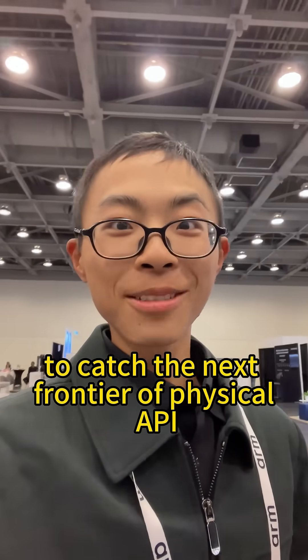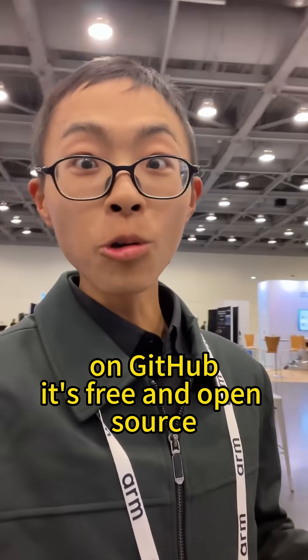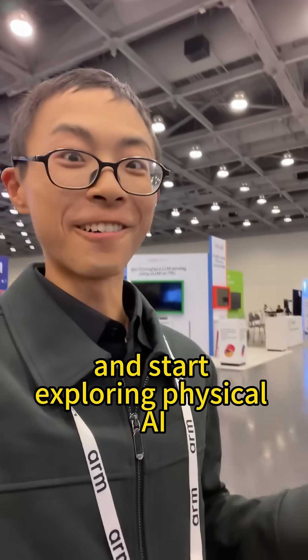To catch the next frontier of physical API, check out the NVIDIA ISAAC Groot N1 GitHub. It's free and open source — start exploring physical AI.